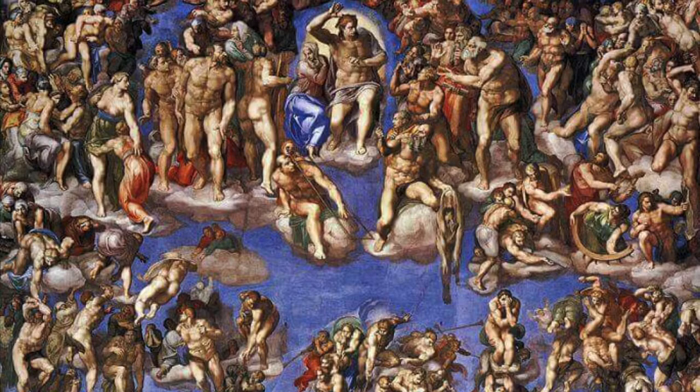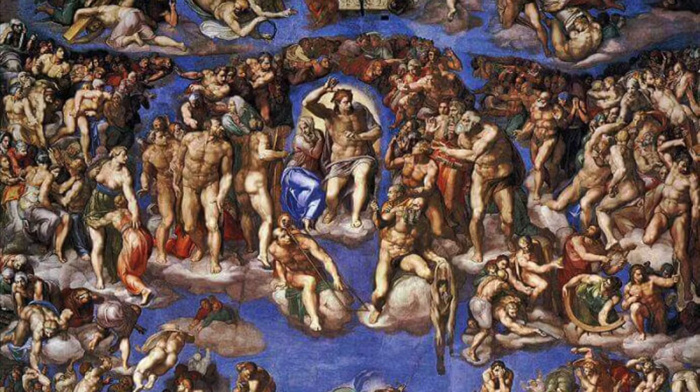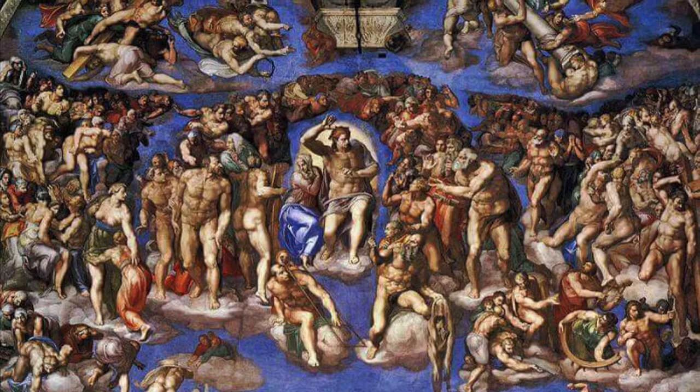Coming to the end of our tour, let's talk about the image above the altar. Michelangelo painted The Last Judgment. The Last Judgment is when Jesus comes again after the resurrection. This is God's last judgment of all humanity. Seeing the scene on the entire wall behind the altar shows us how important it is and how amazing God is.